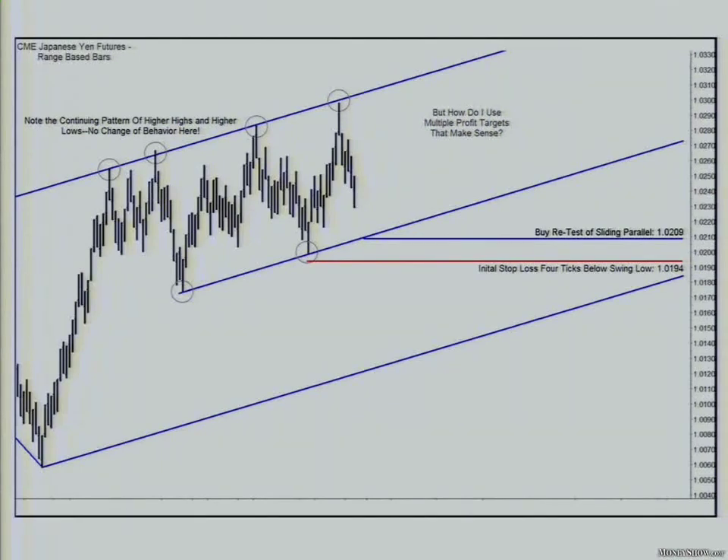That's why you should use quality stops and smaller size positions. Now we know how to set up the trade. I put up here: how do I use multiple targets that make sense? Well, the truth is I never use multiple targets. But some of the people I mentor do, and one of my partners does as well, and a lot of guys at the Merc that I've had in seminars do.